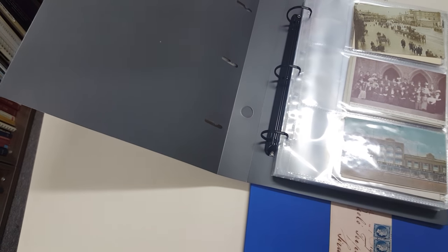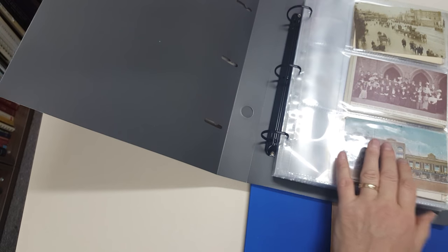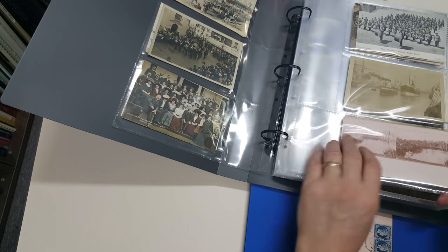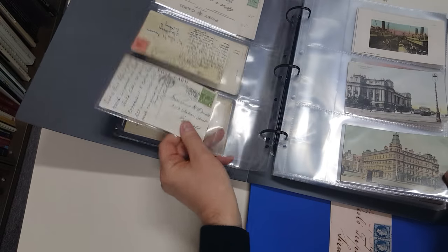Video file for Abacus Auctions 229, lot 200 — two albums of postcards of Melbourne CBD. A lot of these cards are illustrated on the website so we won't focus on those.